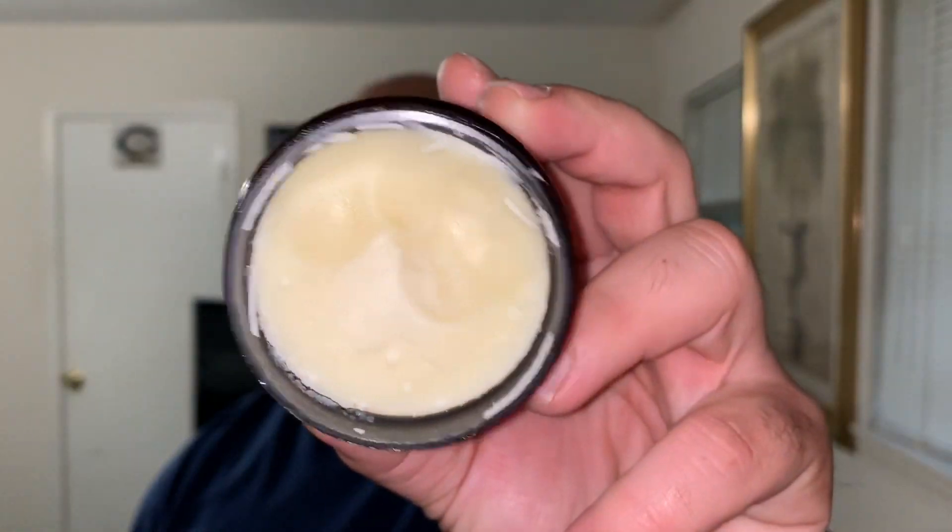The beeswax is going to give you a little bit of a hold consistency, so if you're looking for something you can wear during the day or at night, this is a really good butter. You guys can see what it looks like right there.